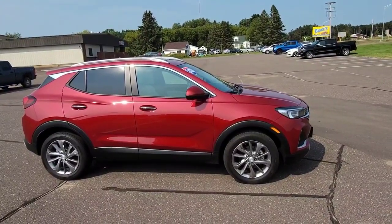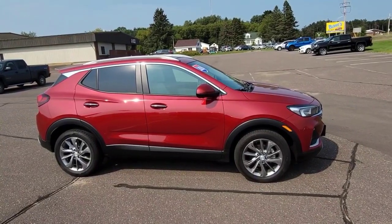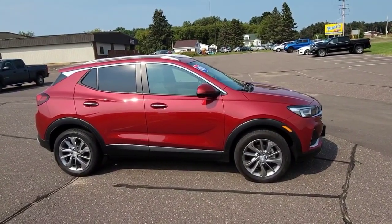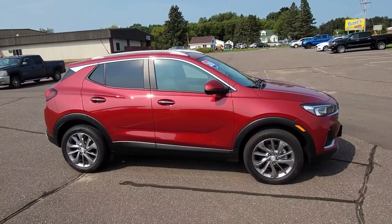Hey everybody, Darren Lucas here, Don Johnson Motors in Rice Lake. Today I want to show you this 2020 Buick Encore GX. This is an Essence version. It's chilly red in color and it has a tan interior.